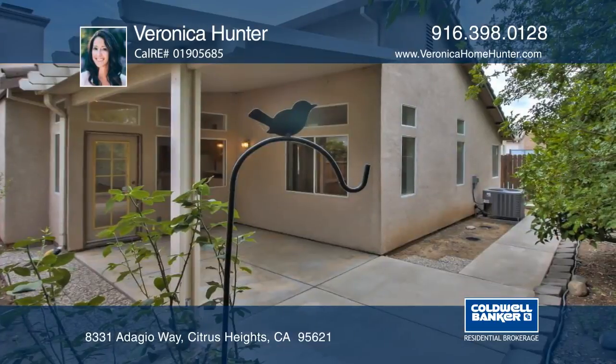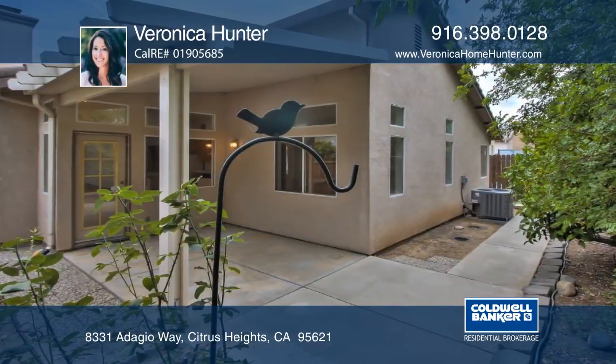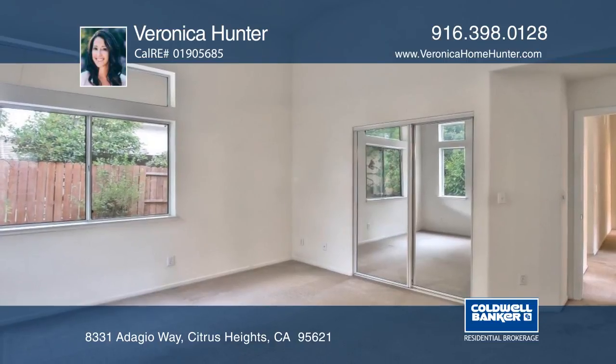The home offers three bedrooms and two baths, as well as a den. The master bedroom features a walk-in closet with an expansive bathroom.